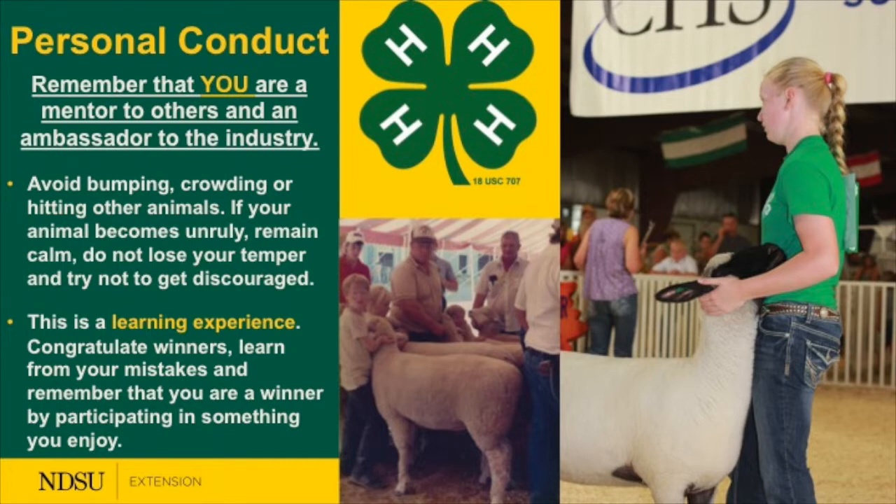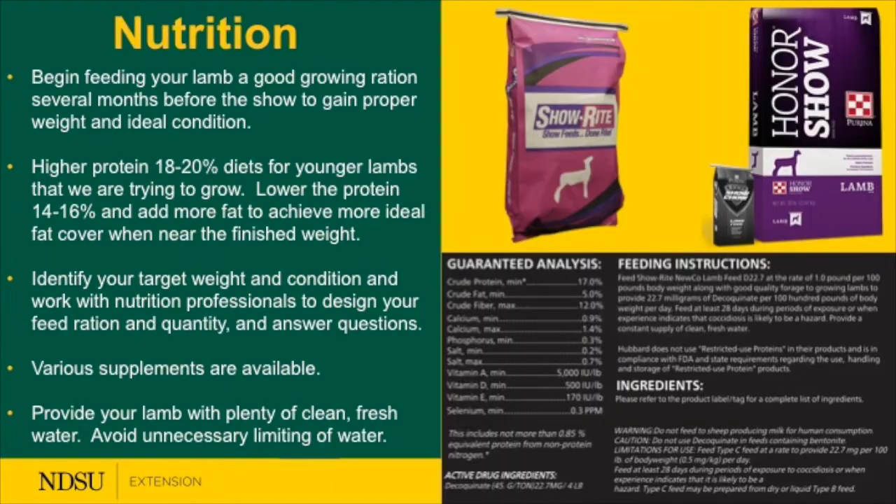Showmanship may be different from the animal class — if we're showing our animals we try to do the best we can, but for some, showmanship is the true Super Bowl. Each person gets to walk out with a given chance to be competitive and be rewarded for their efforts.